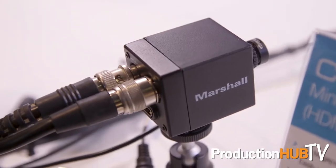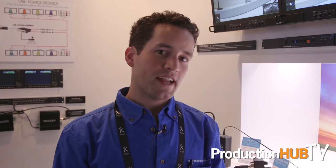The Marshall CV505 has a 3G SDI output as well as an HDMI output. The CV565 model also has Genlock if you need to sync your HDMI output.